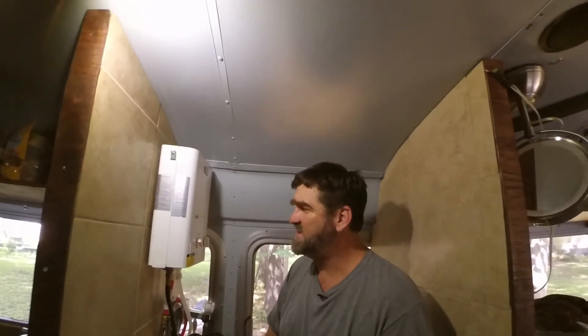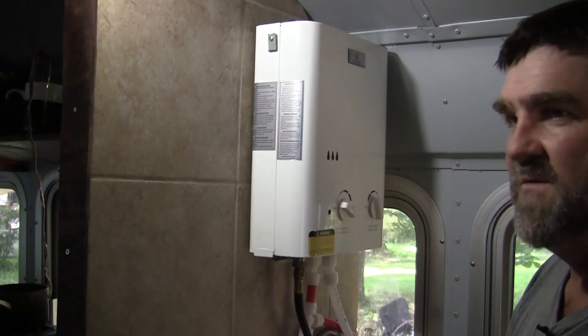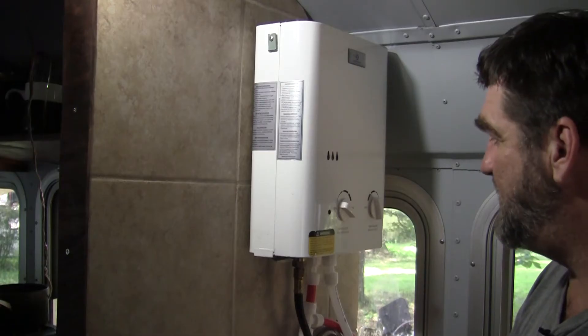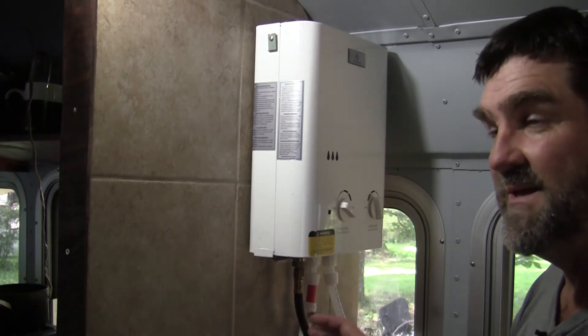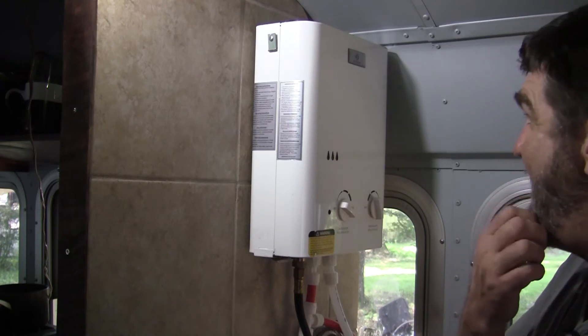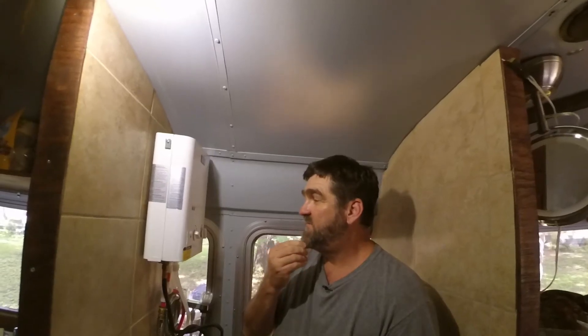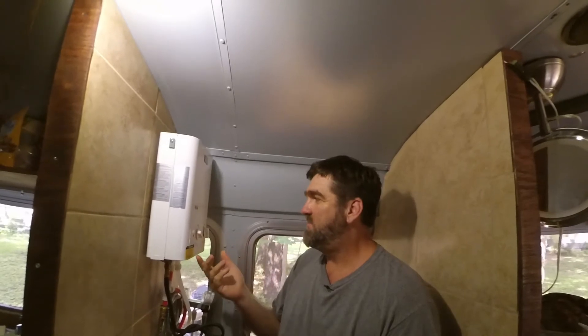I stopped into an RV place, and that's one good thing about these Eco Temps — you can find them at almost any RV place. They're relatively cheap; I think I paid $160, and that's pretty much the standard. If $160 is in your budget and you have or can get a propane tank, this thing is kind of brainless.